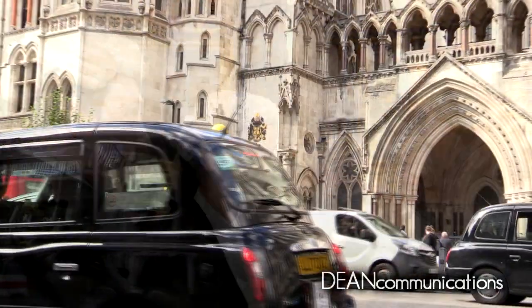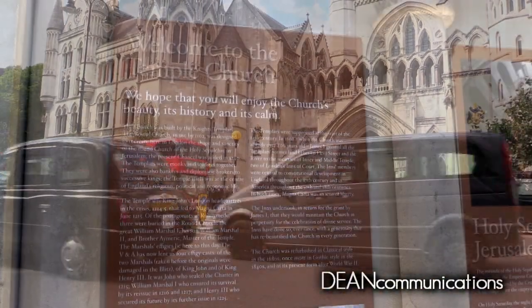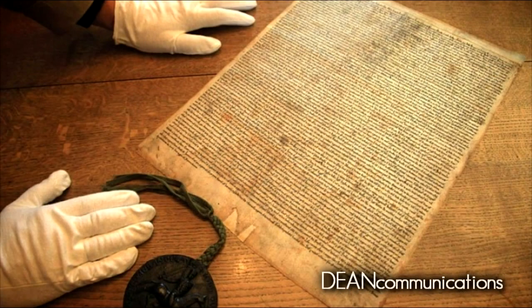The Temple area is a short walk to the Royal Courts of Justice on Fleet Street. The Temple Church played a major role in the creation of one of the most important legal documents in the history of the world, the Magna Carta.